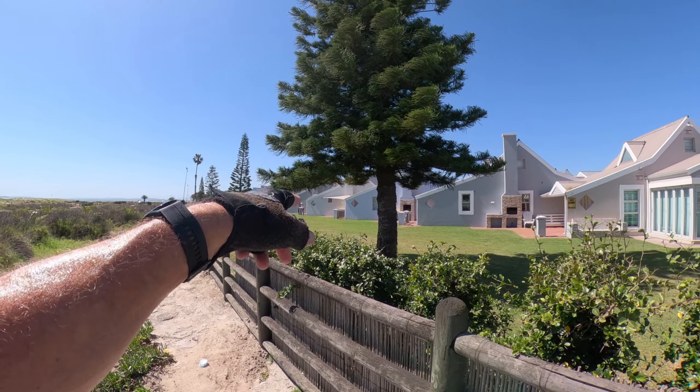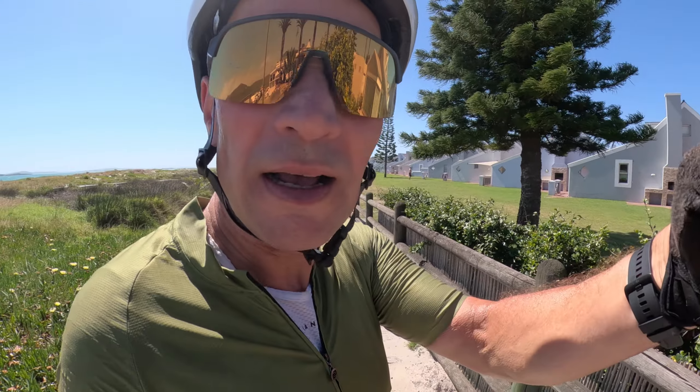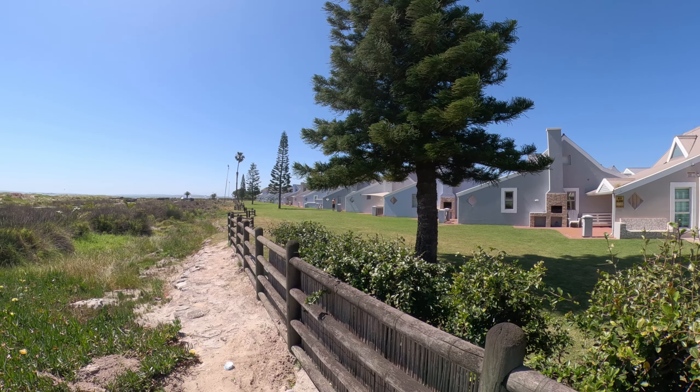Look at these cottages, all with a barbecue outside. You can have a good weekend up here — swimming, bars, do some cycling, bring your pets. Absolutely fantastic.